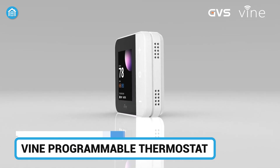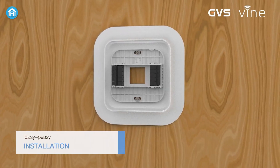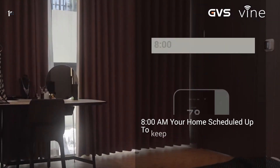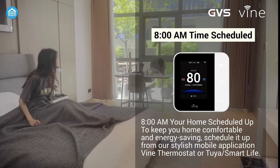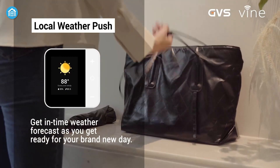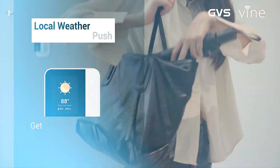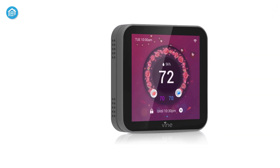Next, the Vine Programmable Thermostat — a smart thermostat designed for customization and energy savings. Vine offers programmable scheduling with easy-to-use controls and supports voice commands. You can set it up to adjust heating or cooling automatically throughout the day. Plus, if you prefer hands-free options, Vine works smoothly with Alexa and Google Assistant.